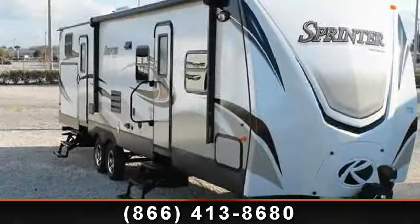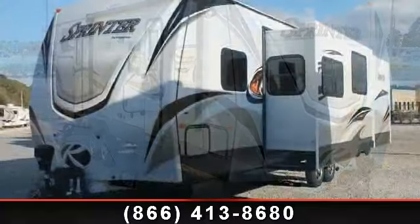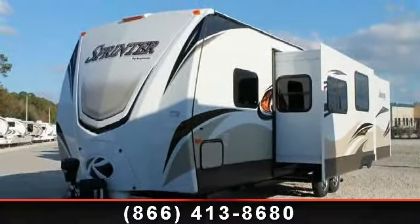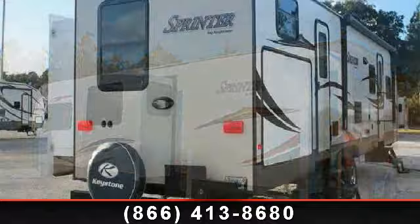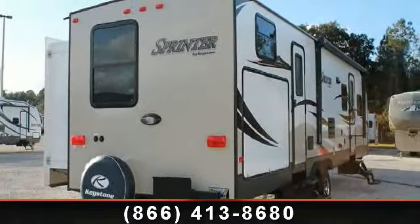Travel in style with this 2014 Keystone Sprinter 3-in-1 travel trailer. Whether you are planning on vacationing, adventuring, or just relaxing, this travel trailer does it all. This unit is perfect for those looking to maximize fuel efficiency but maintain all of the conveniences of a well-appointed, feature-packed RV.